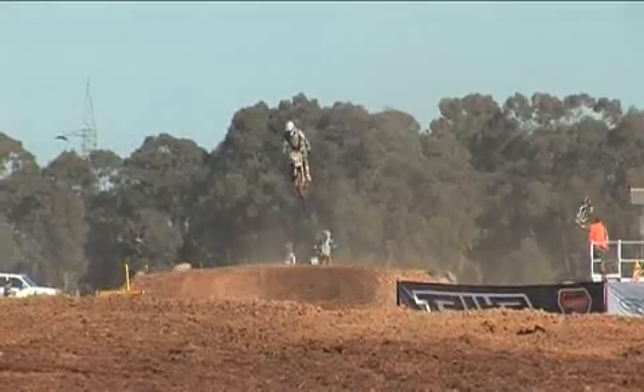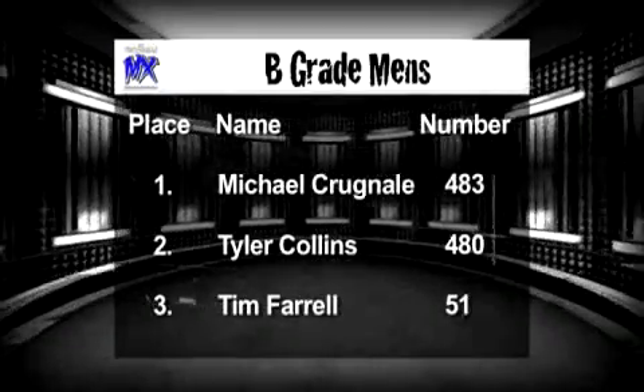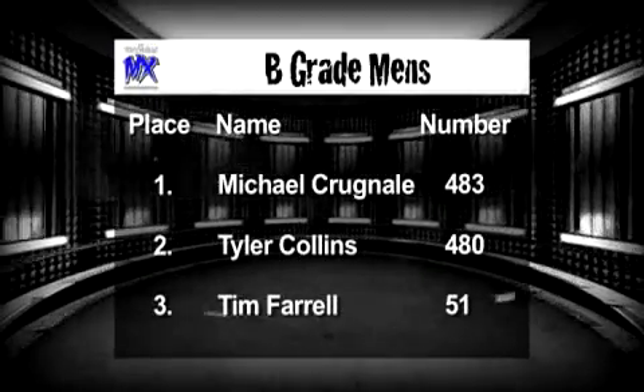Let's have a look at the leaderboard for B-grade Open men's. First place went to Michael Cragnelli, number 483 — great riding by the youngster. Second place to Tyler Collins, number 480. And third place, Tim Ferrill, number 51. Well done guys.